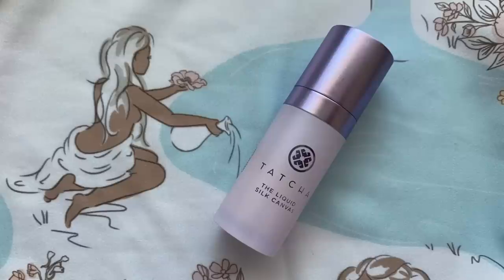So I'm first going to apply some primer and I want to use this one again, the Tatcha Silk Canvas, the liquid version. So I'm going to take a good pump of that. This is my second time using this one and I already like this version a lot more than the solid form. I never really liked the solid form for some reason, it just didn't work really well. I thought it made my skin look a little bit weird, but this one just looks nice.